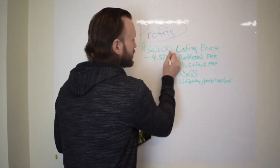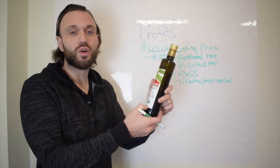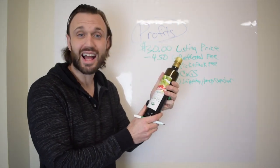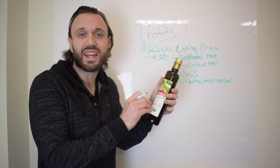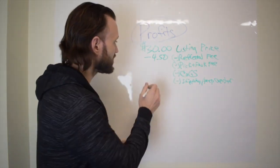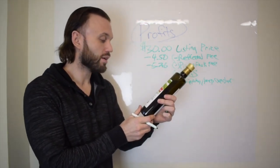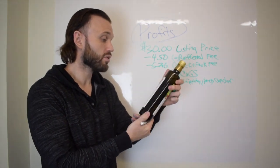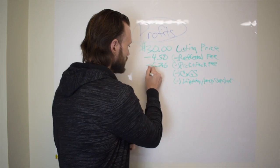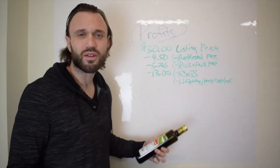We're subtracting $4.50 for the referral fee. Now the pick and pack fee — this is 17 fluid ounces in a glass bottle. Something to consider: glass is heavier than its contents. I'll guess it falls in the large standard 2–3 pound category, so the pick and pack fee is $5.26. For cost of goods, olive oil is expensive — first cold press extra virgin — so I'll estimate $13. We'll also keep shipping or prep center at $0.50 per unit.